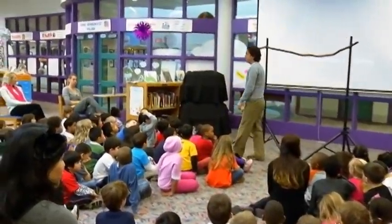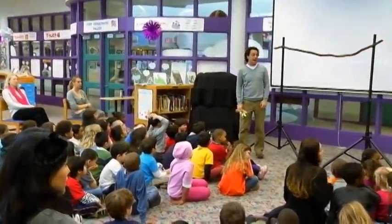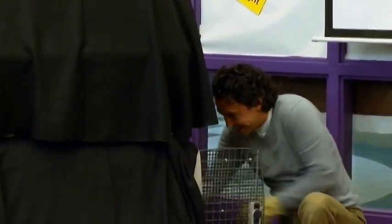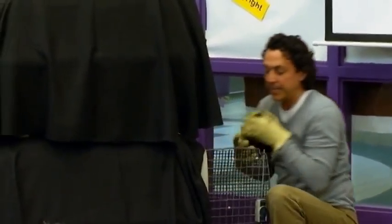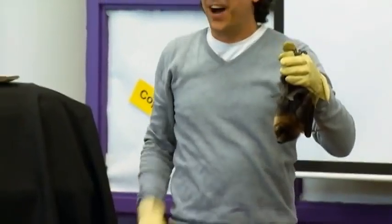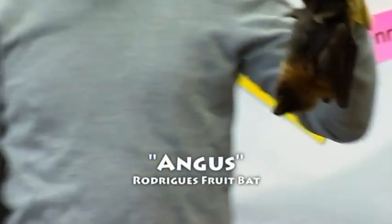The next bat is an endangered bat. Endangered means they're almost extinct. Bald eagles were endangered too.